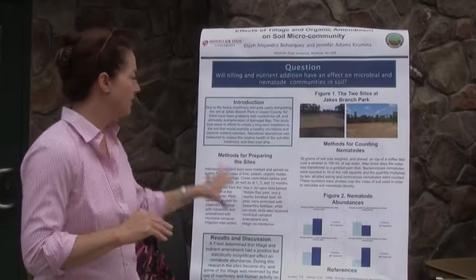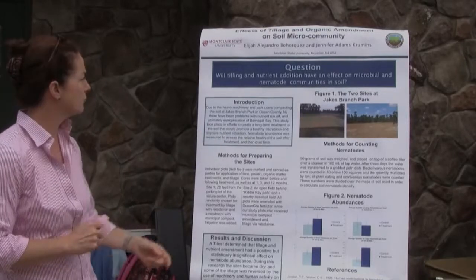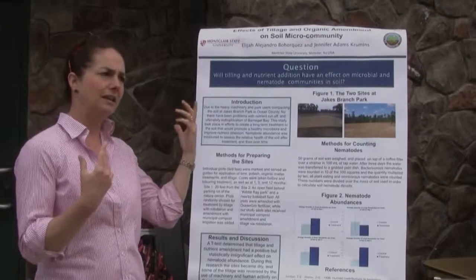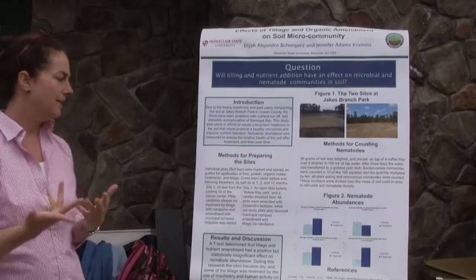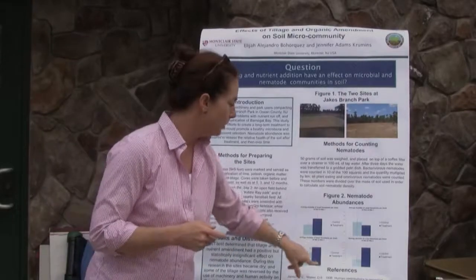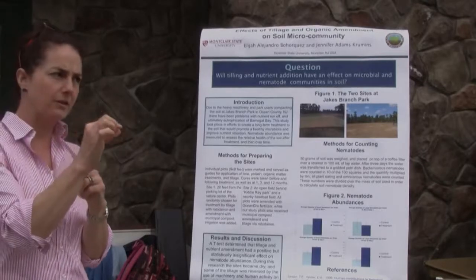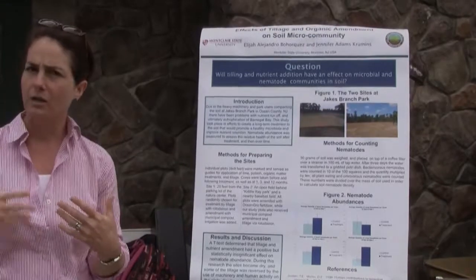What I've got here on this poster is just a piece of it. This work was carried out by one of my undergraduate researchers, Elijah — a bright kid — who counted all the nematodes in the treated and untreated plots that Dr. Murphy had established. What he sees is that if you look at the dark blue bars, in general we see more nematodes — little microscopic worms — in the soil under the treatments where the soil was aerated and organic matter was added.